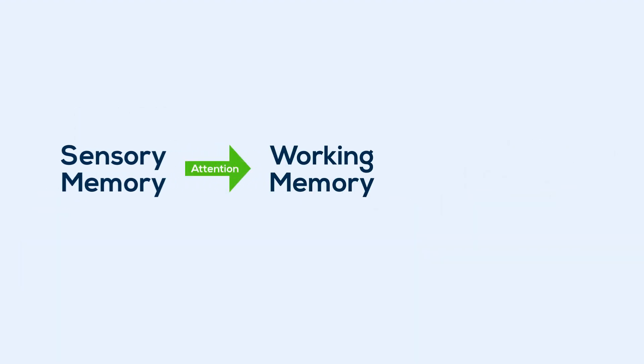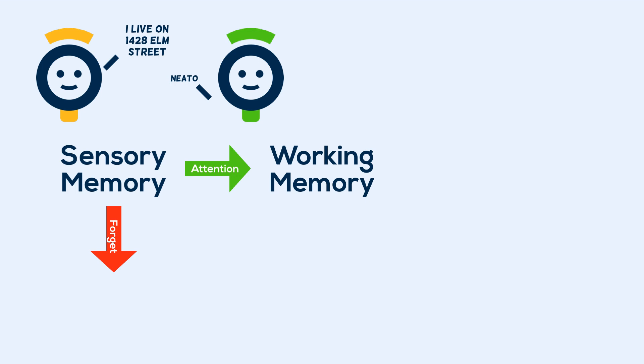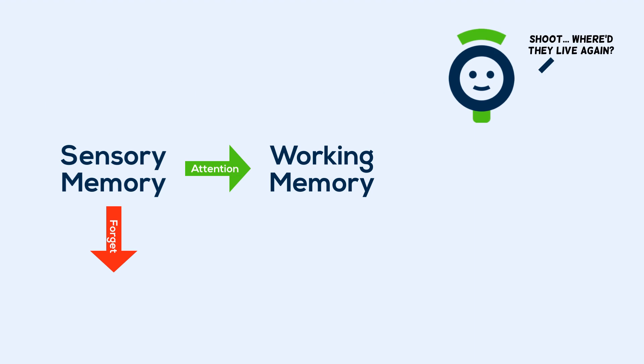The information you attend to goes into your working memory, with the rest being simply forgotten. This is basically your short-term memory, where you store information that would be helpful to use or have on hand in the short-term, like the last thing someone said in a conversation. You remember it during the conversation, but you probably wouldn't remember what they said the next week.